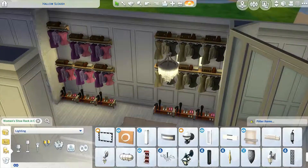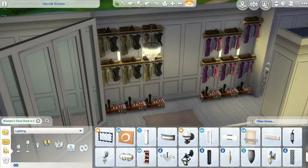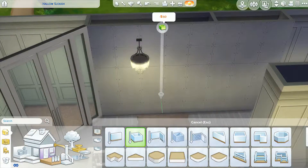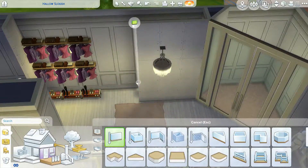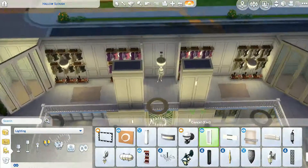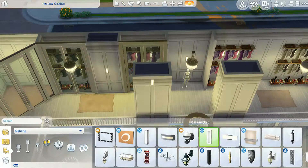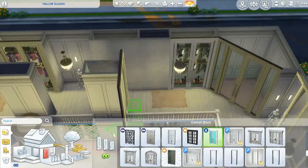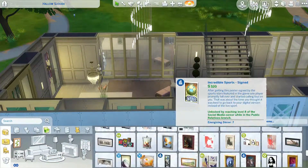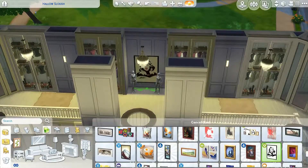That's pretty much it. It was a really fun build. I usually don't build rooms separately on a lot, and I definitely never build my closets this big. Just adding some lights in.